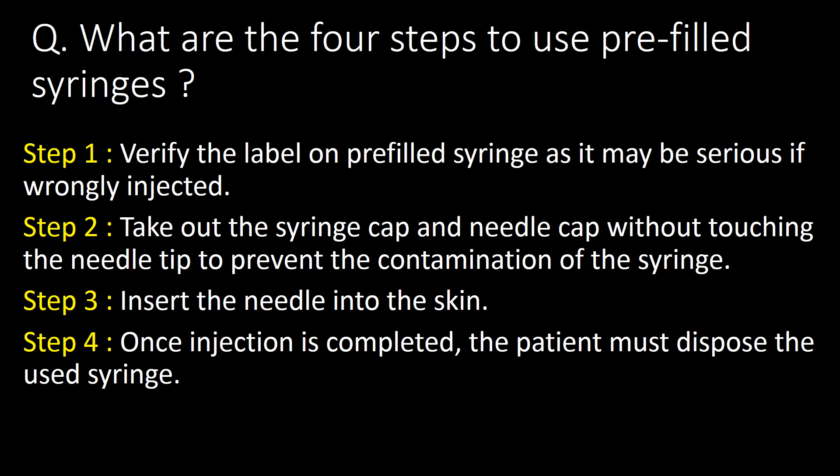What are the four steps to use pre-filled syringes? Step 1: verify the label on the pre-filled syringe, as it may be serious if wrongly injected. Step 2: take out the syringe cap and needle cap without touching the needle tip, to prevent contamination. Step 3: insert the needle into the skin. Step 4: once the injection is completed, the patient must dispose of the used syringe.